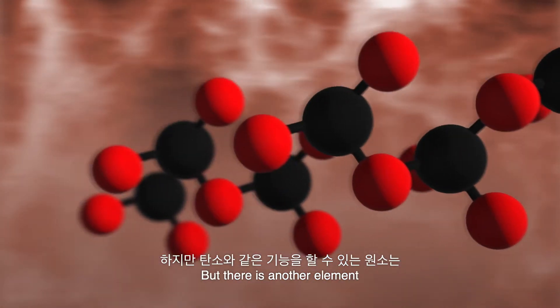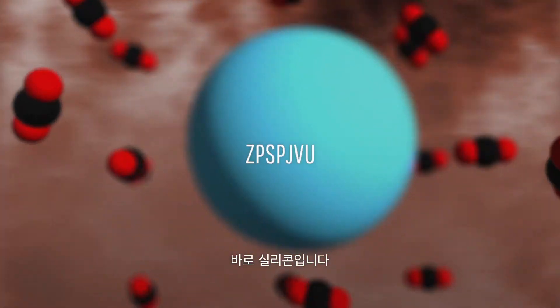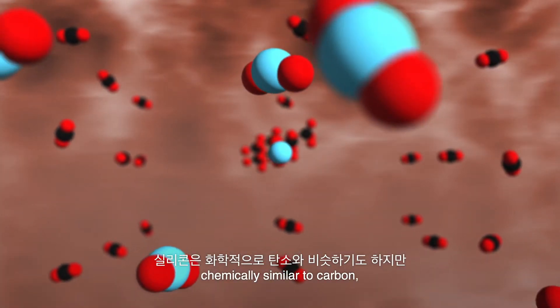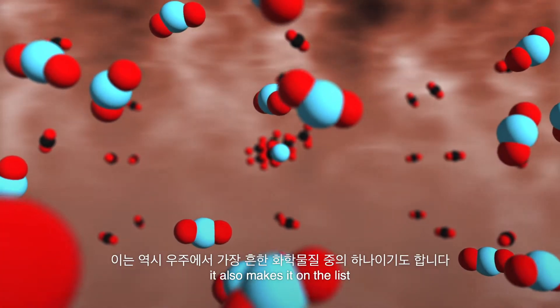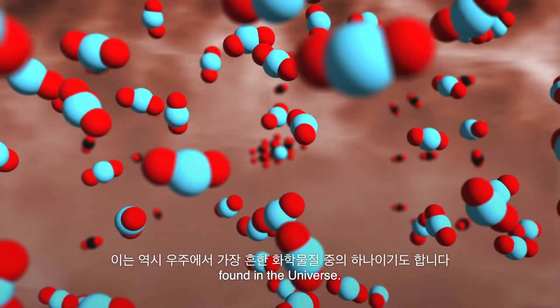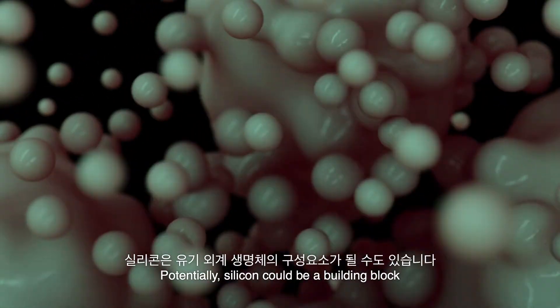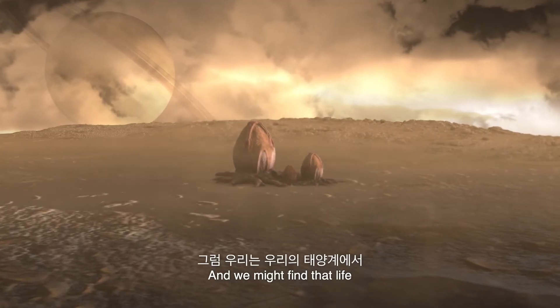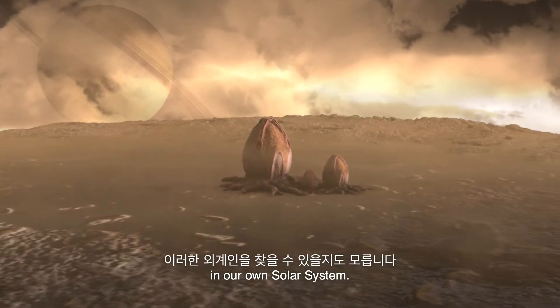But there's another element that can do the same trick: silicon. Not only is silicon chemically similar to carbon, it also makes it on the list of the most plentiful chemicals found in the Universe. Potentially, silicon could be a building block of organic alien life, and we might find that life in our own solar system.